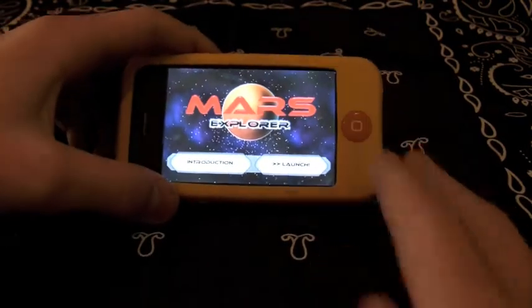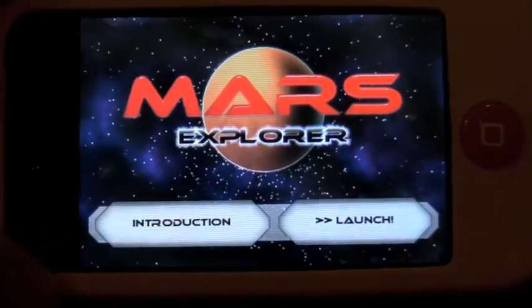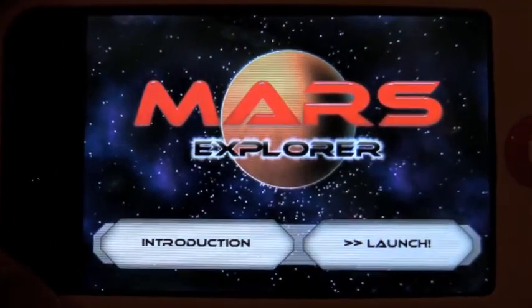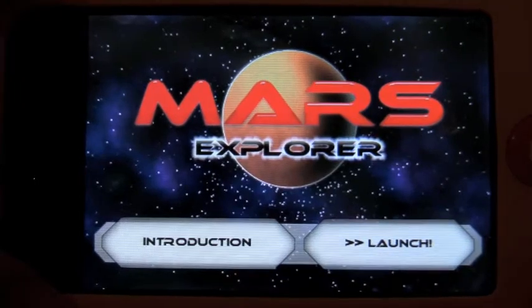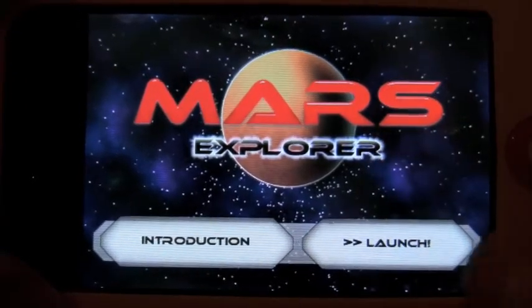Mars Explorer is developed by Aubrey Falconer — she's 18 years old, and this is an amazing application for someone who's just 18. I've been trying to get her on the show, and she might be on, which would be really cool.